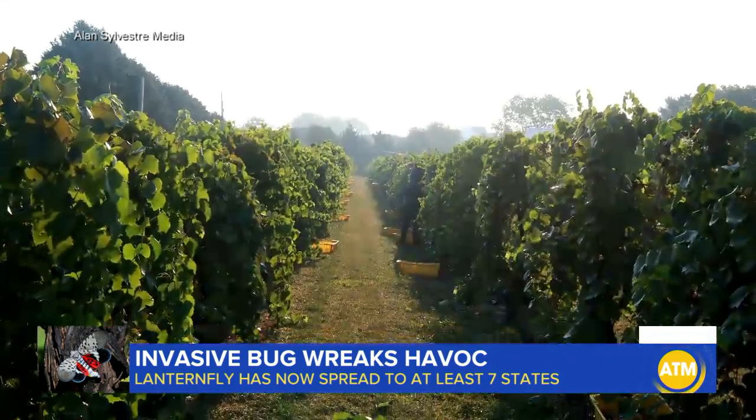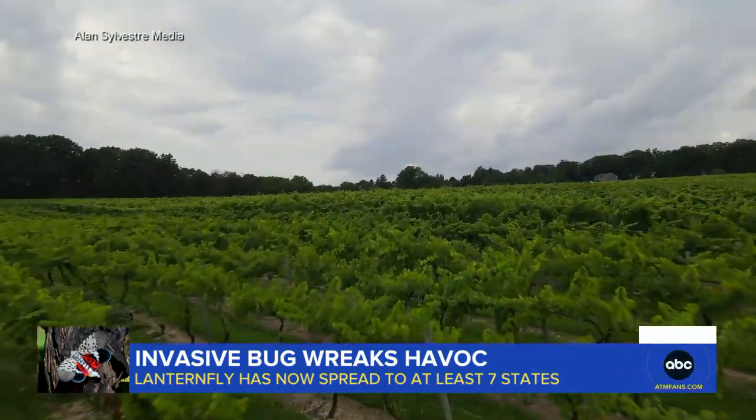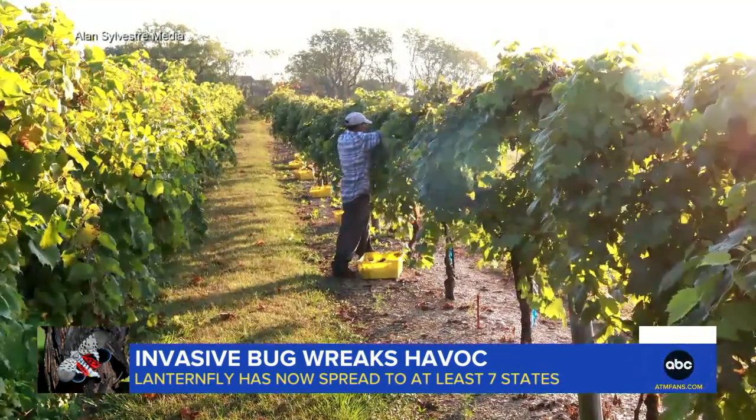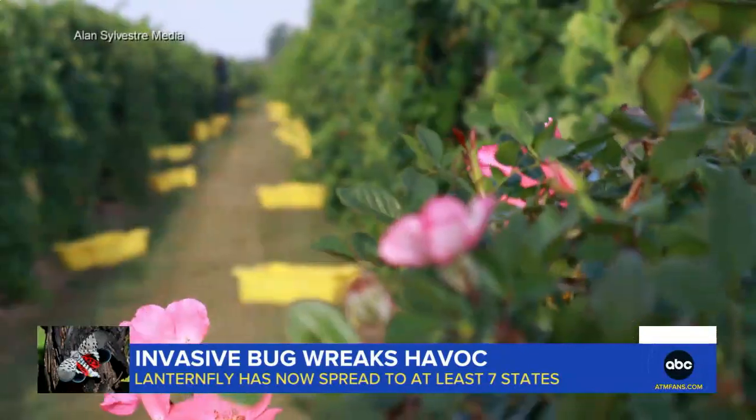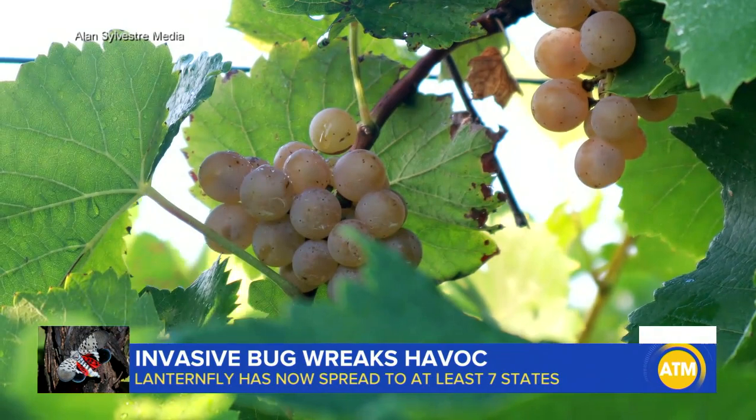In the four years since they first showed up at Vinecrest Vineyards and Winery in Pennsylvania, partner Sam Landis says they've caused hundreds of thousands of dollars worth of damage. We've had at least two acres of replants the last four years. You can spray, you can basically wipe out a million of them in one day, and the next day they're all back.